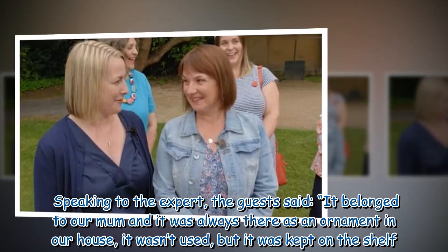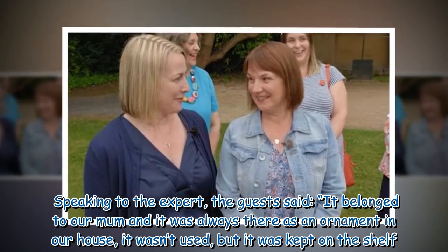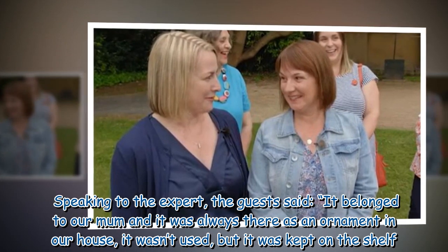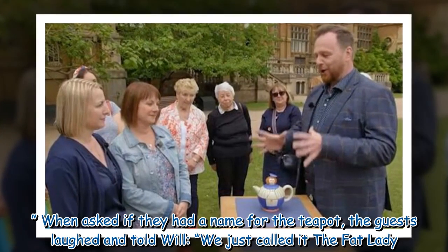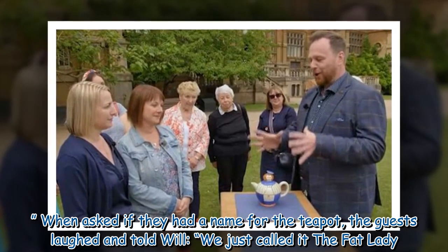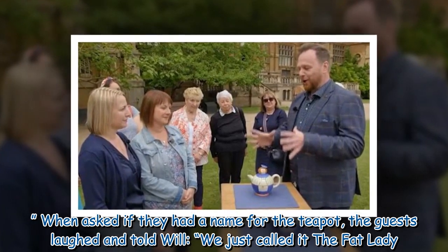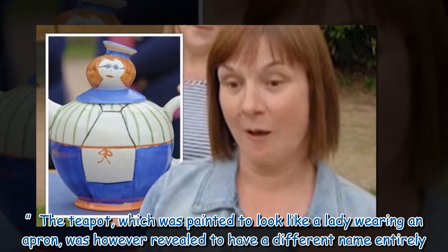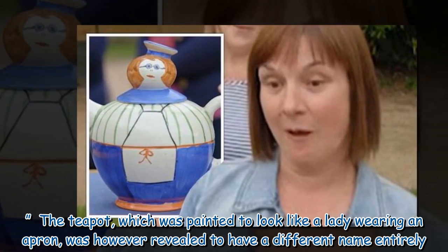Speaking to the expert, the guests said it belonged to their mum and it was always there as an ornament in their house — it wasn't used, but it was kept on the shelf. When asked if they had a name for the teapot, the guests laughed and told Will, "we just called it the Fat Lady." The teapot, which was painted to look like a lady wearing an apron, was however revealed to have a different name entirely.